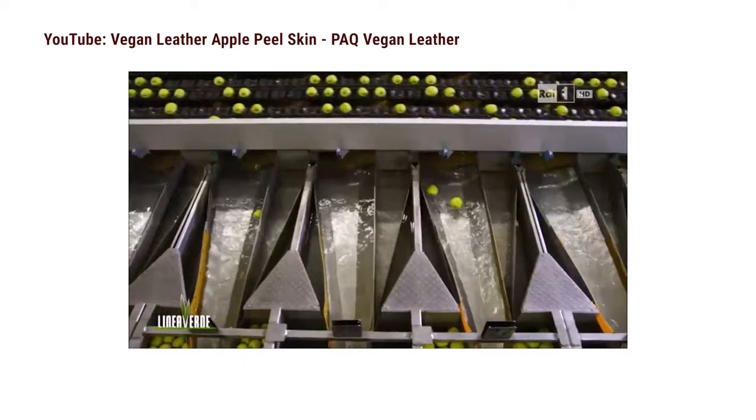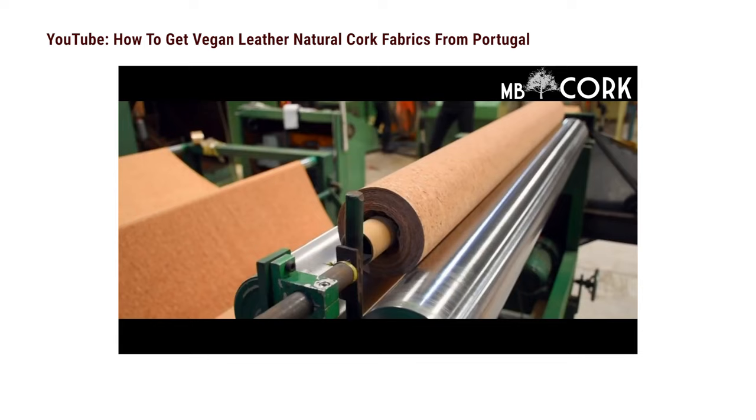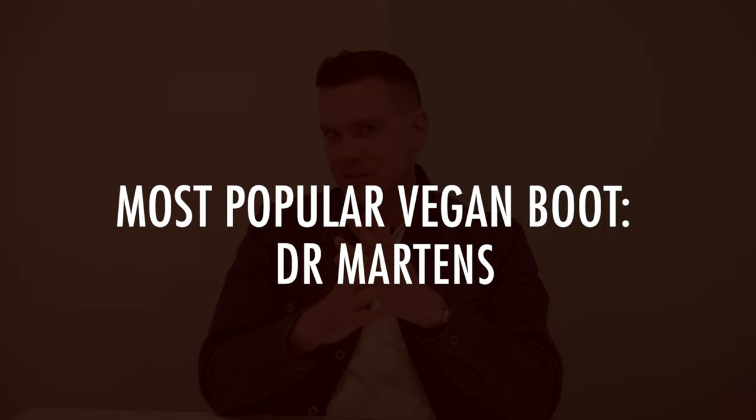There are also vegan leathers made from plants: there's apple skin made with leftover apple matter from the juice industry, cactus leather which requires very little water and doesn't kill the plants — they take the leaves off and they regenerate — and there's cork leather. I'll mention examples of all of these today. This video isn't long enough to cover all the pros and cons, but there's an article in the description with more details. Today I wanted to talk about options that are more durable and more environmentally friendly so you can make decisions that are right for you.